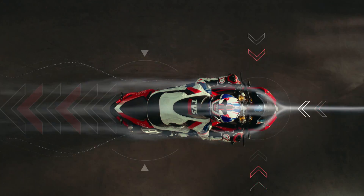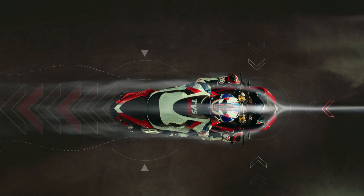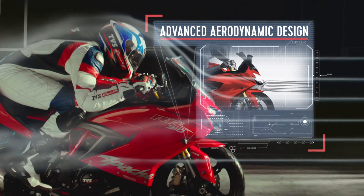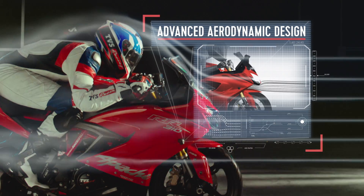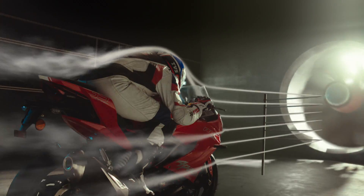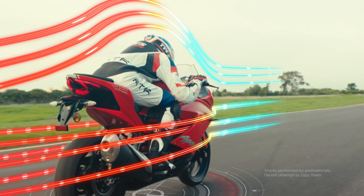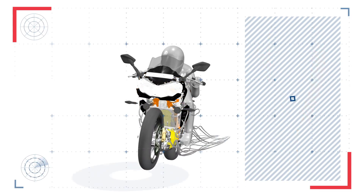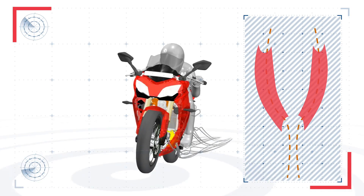The RR310 uses the air as a double-edged sword. The advanced aerodynamic design channels airflow into the ram air intake to keep the engine cool, while hot air is circulated out through the gill vents and patented deflector cowl to manage engine temperature.